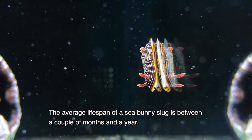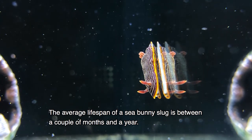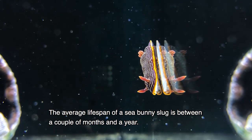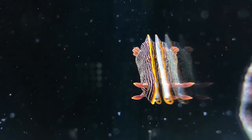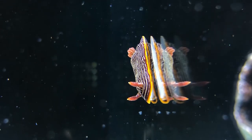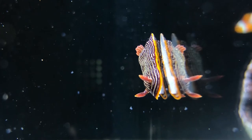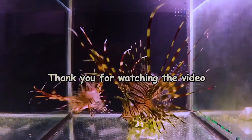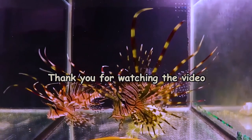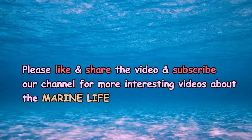The average lifespan of a sea bunny slug is between a couple of months and a year.